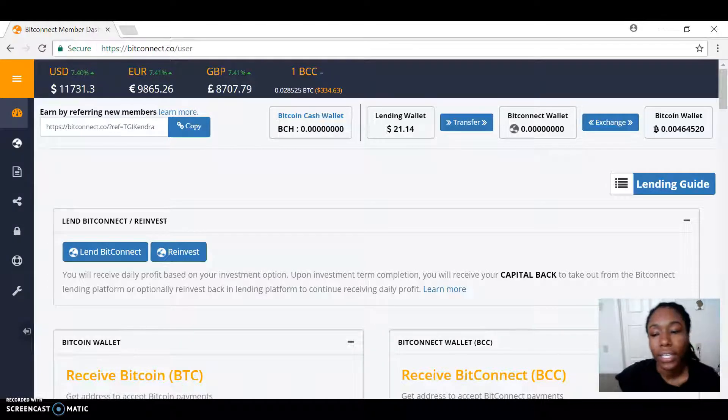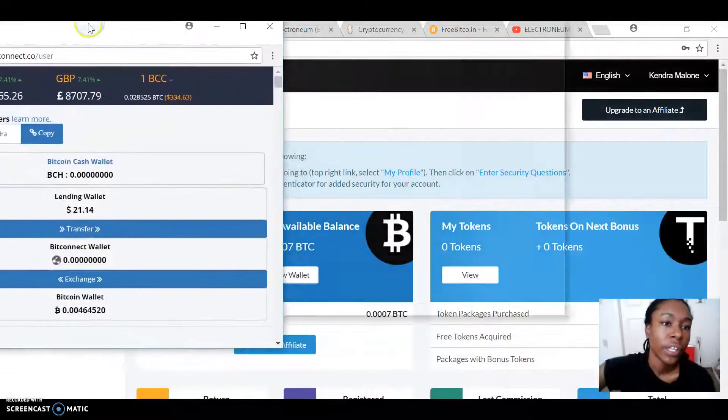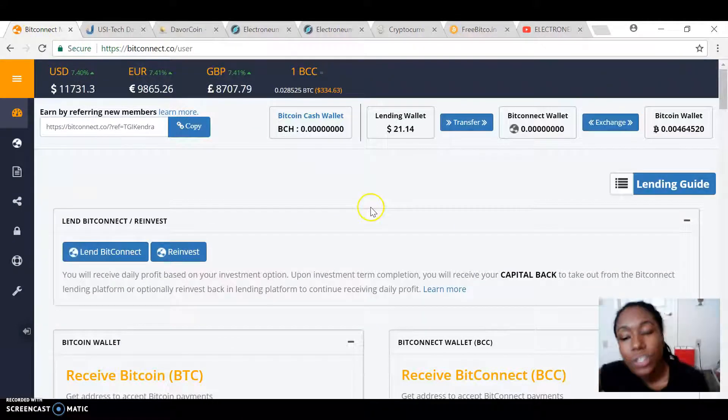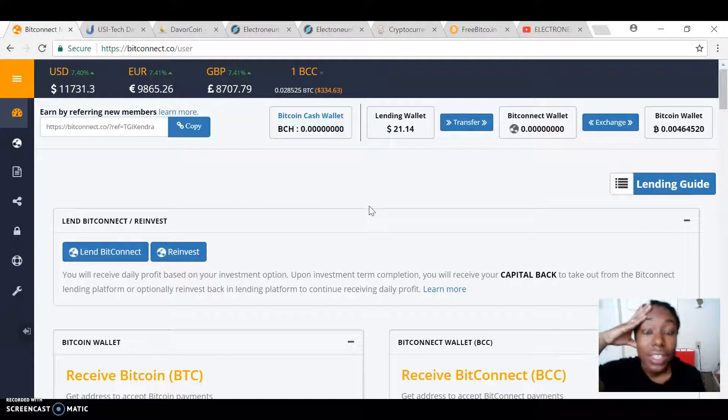Hey everybody, this is Bitcoin Ken. Welcome back. I haven't uploaded anything in a while, but I definitely wanted to do this video to do some updates on things that I'm currently in. I've been trying to diversify my investments. That's basically what I've been up to this past month or so since the last time I uploaded.